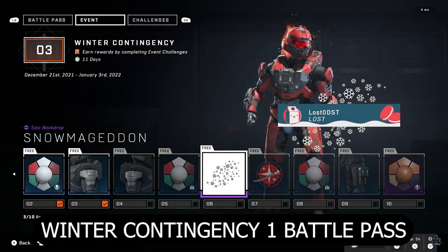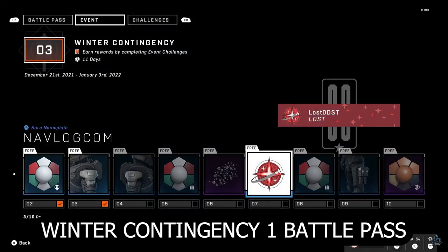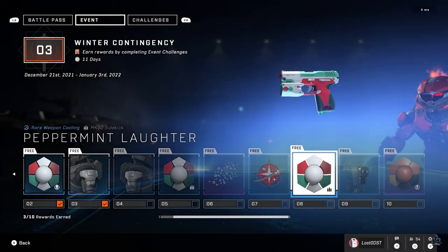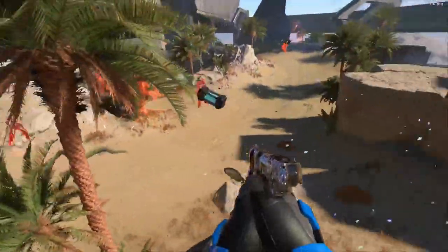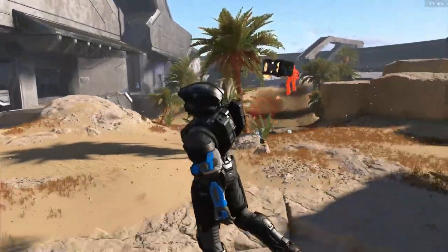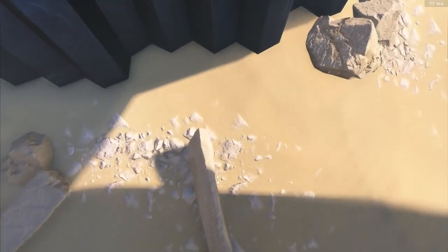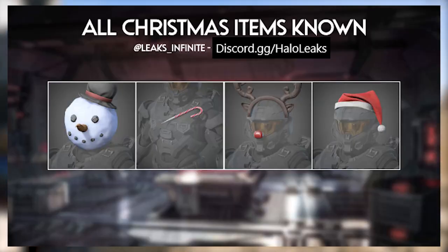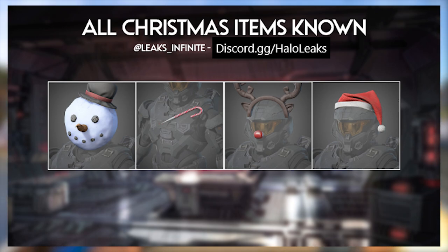So as you can see we got a bit of info, a little tease as to what's coming in the Winter Contingency 2 event as well as the Joint Fire event. Way back during Halo Infinite's launch there was already a ton of leaked cosmetics, including Christmas themed ones that people thought were going to come last year but didn't. So now I'm pretty much assuming these cosmetics will be in this Winter Contingency event, especially with that little tease about hats.